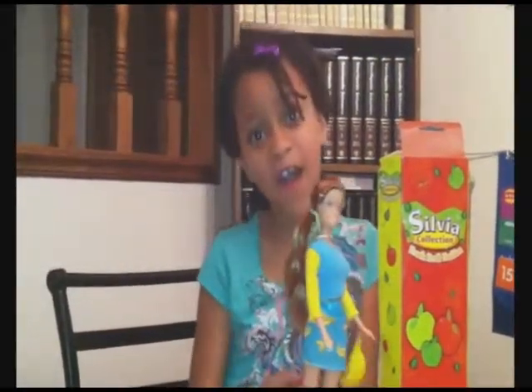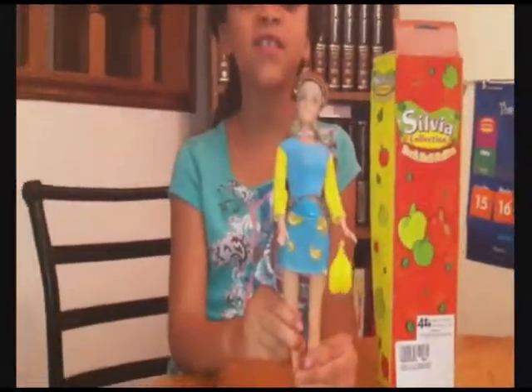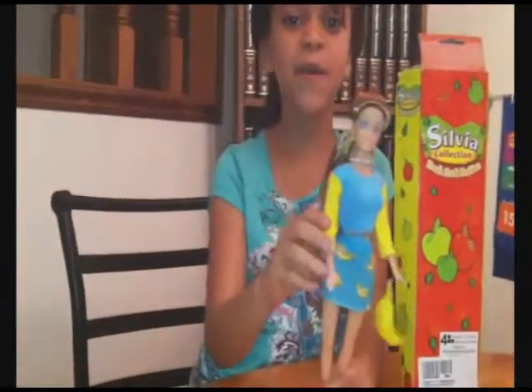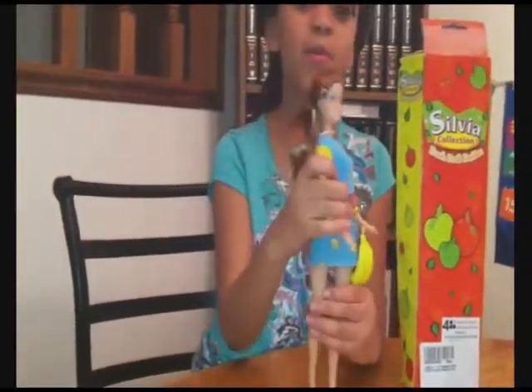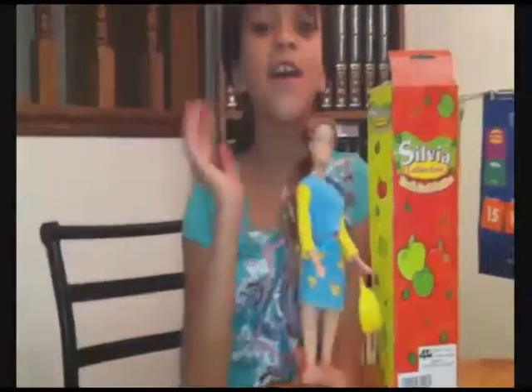Her skirt has bananas on it — aren't they pretty? I can make her move her legs, move her arms, and twist her body, and move her head. Thank you!